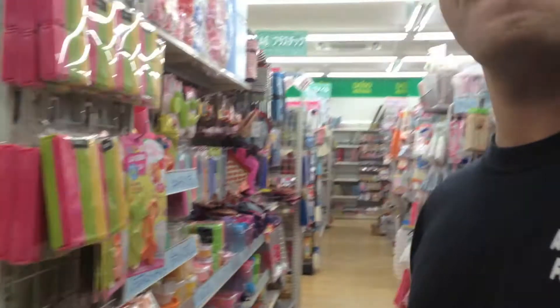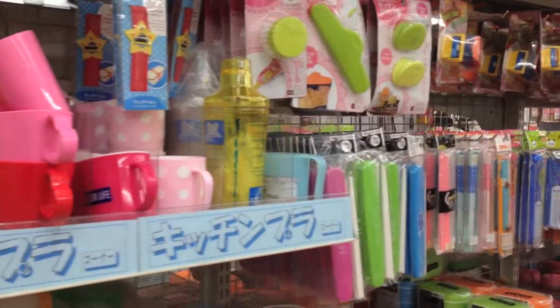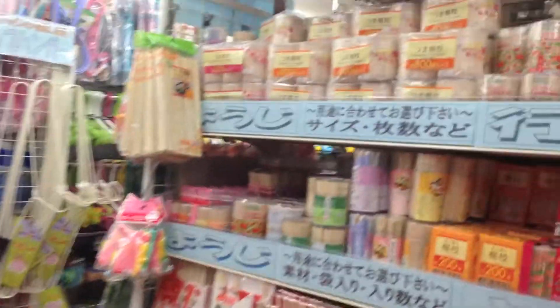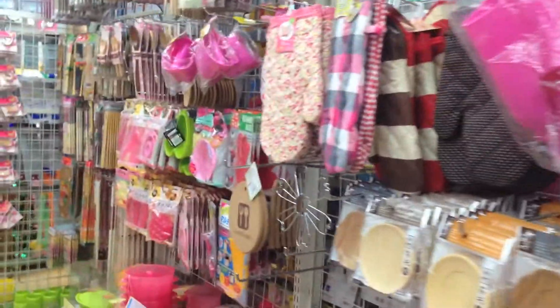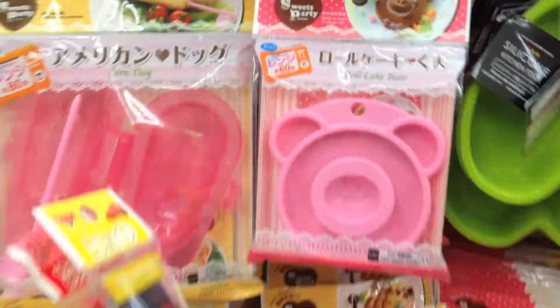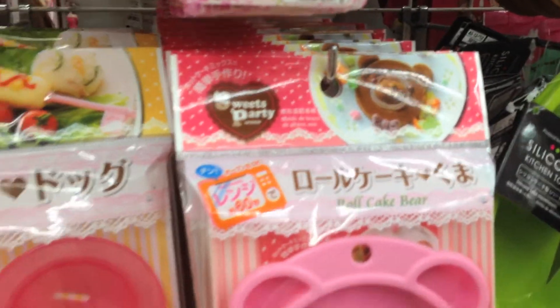Let's go that way. Look at all this stuff — just aisles and aisles. Ooh, toothpicks. This is a cooking aisle. Look, they have the little silicone things. Look how cute that is — it's a little bear.